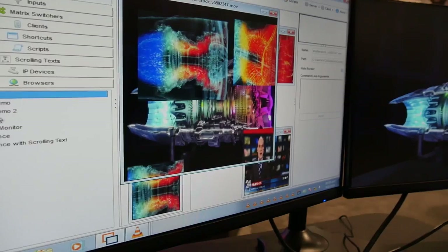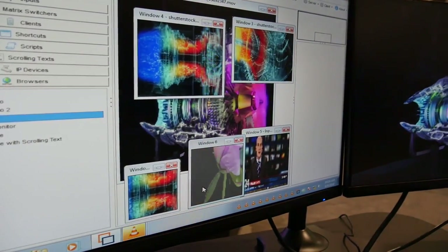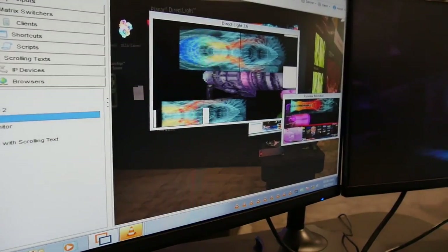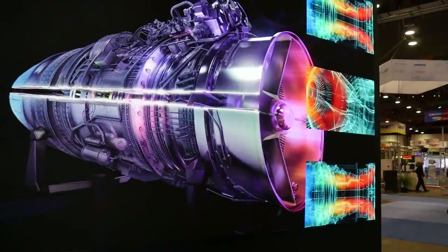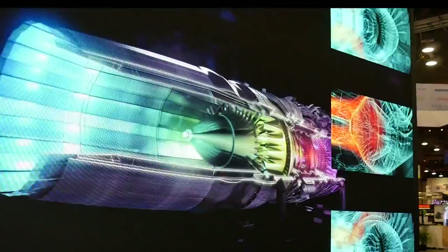Users can control multiple video walls and processors using the same user interface, and they can manage the processors from any web-enabled device, including smartphones, tablets, and PCs. We also have a broader range of video content. The processor provides support for the new standard DisplayPort, providing equipped 4K signals at 60 frames per second.